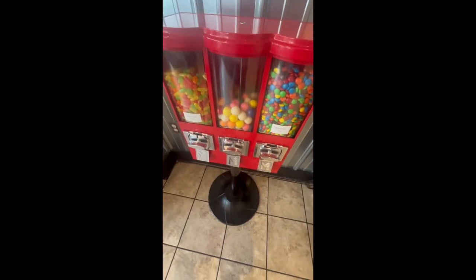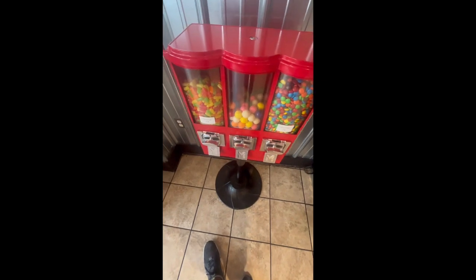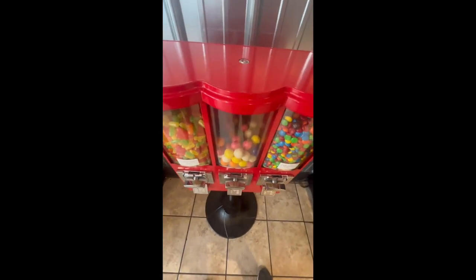If you want to join vending, check out and subscribe to my channel. And that's what it's looking like before we leave it. Other than that y'all, have a great day. Stay tuned for more videos.